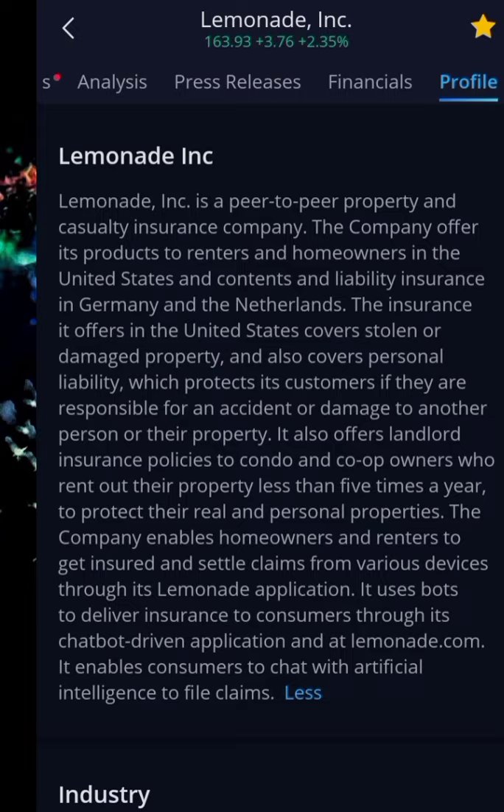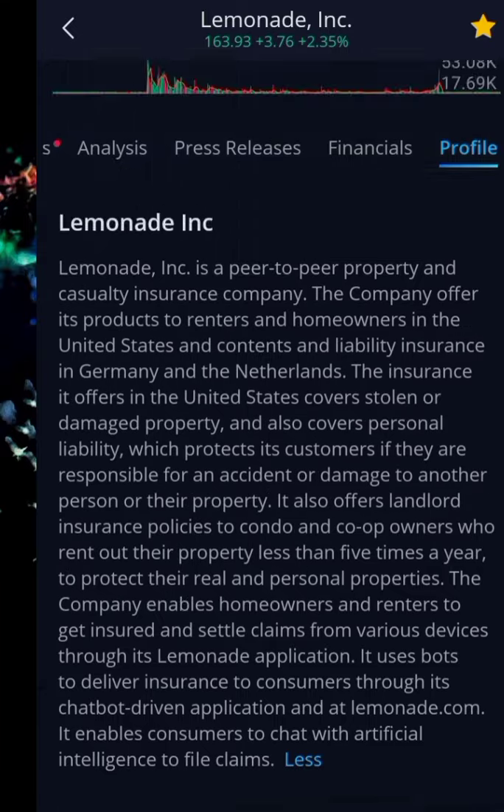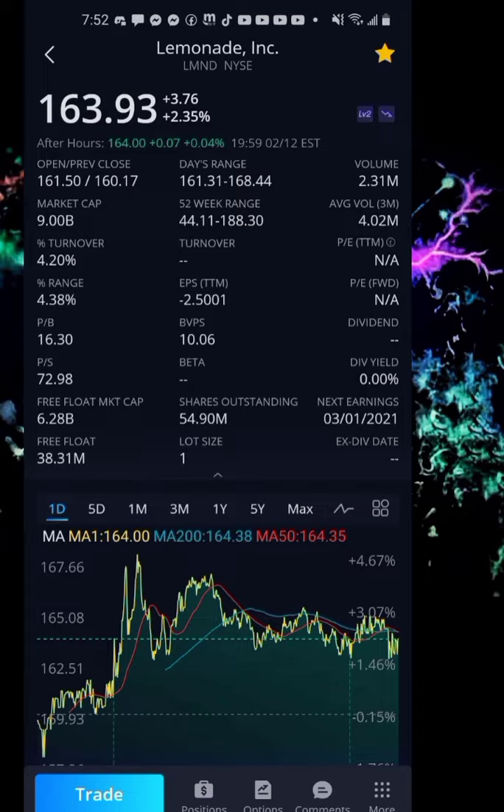It also offers landlord insurance policies to condo and co-op owners who rent out their property less than five times a year. The company enables homeowners and renters to get insured and settle claims from various devices through its Lemonade application. It uses bots to deliver insurance through a chatbot-driven app and at lemonade.com, enabling consumers to chat with artificial intelligence to file claims. Lemonade has 54.9 million shares outstanding with a free float of 38.3 million. This is a very high growth company so it does not pay a dividend, and I expect it to disrupt the whole insurance sector.